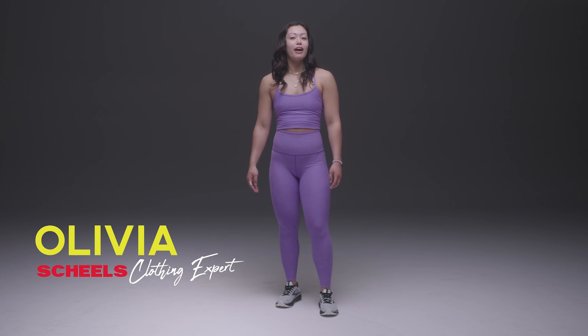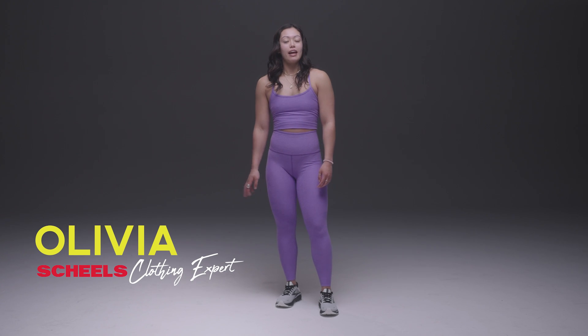Hey guys, it's Olivia from Scheels. I'm your athletic clothing expert. Today I'm going to show you a couple of my favorite athletic pieces.